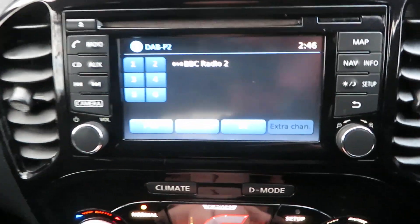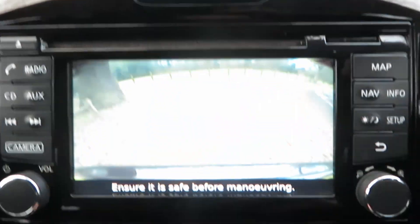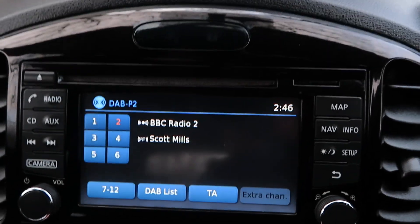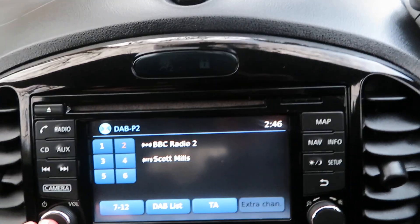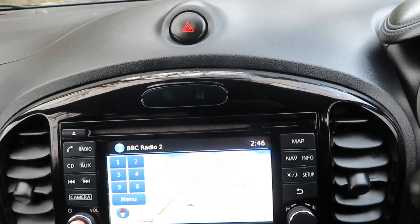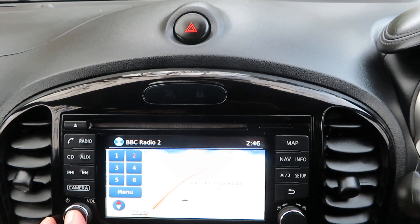Put it into reverse so you can see the camera — there we go, there's your reverse camera. Let me just turn all that off.